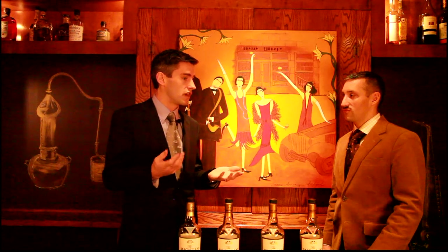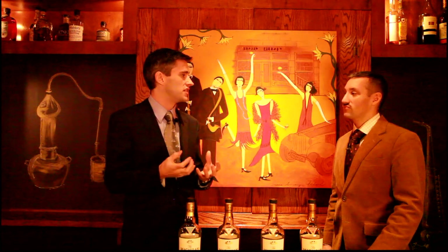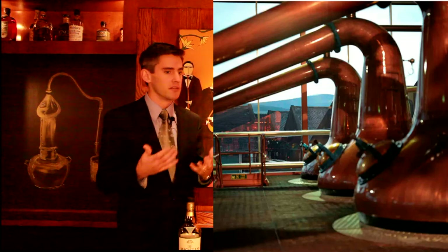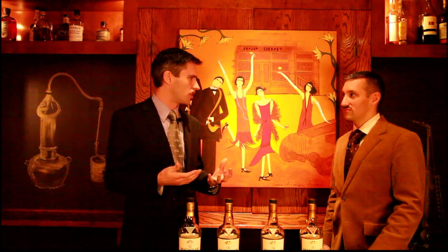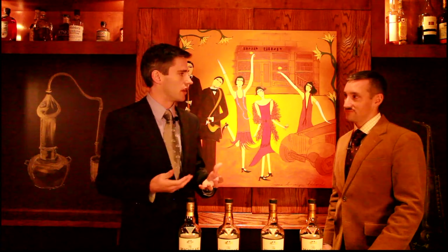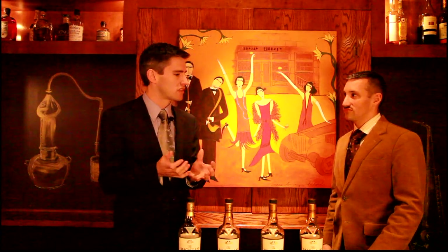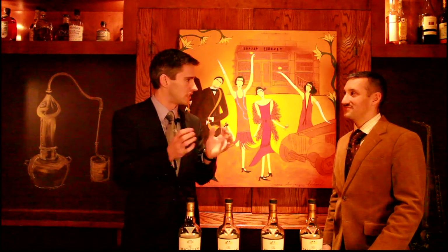Copper stills are very malleable — we can create nice rounded shapes. They conduct heat very well, so they're quick to heat up. But a lot of people don't realise that the copper stills actually act as a catalyst as well. Not only do they enhance the fruity ester notes that we enjoy in a single malt, but they inhibit the undesirable sulphur notes. At the Macallan, we have very small stills — we call these our curiously small stills. Because the copper acts as a catalyst, the larger surface area in contact with the spirit means richer, fruitier notes coming through.